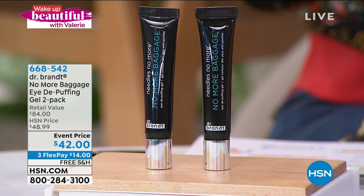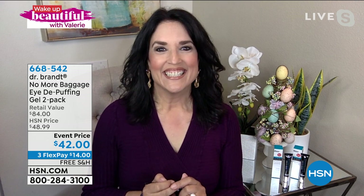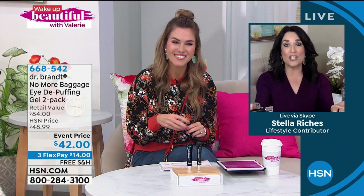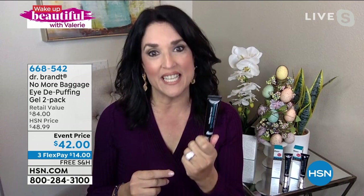Let me introduce our special beauty expert and beauty girlfriend, Stella Riches, who is joining us. All my secrets are coming out today. Dr. Brandt is a leader in the industry — this is an Allure Beauty Award-winning product. Check it out at any beauty store — Ulta, Sephora, Nordstrom's. You'll see that one of these is $42 if not a little bit higher, but today you get two.